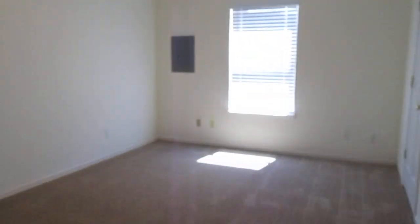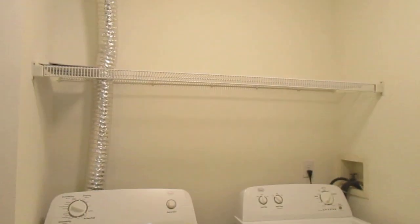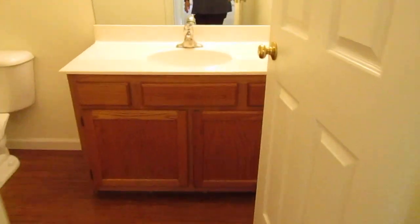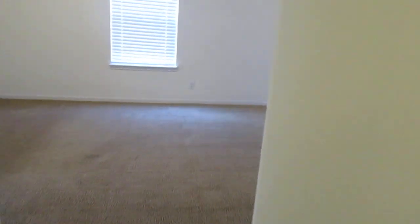The first bedroom has a really nice large closet and ceiling fan. The laundry room is across the hall with a full-size washer and dryer and shelving. The bathroom is at the end of the hall with a single vanity, commode, tub/shower, and lots of shelf space.